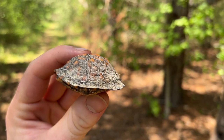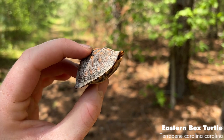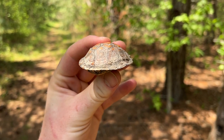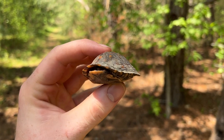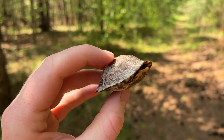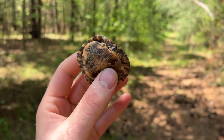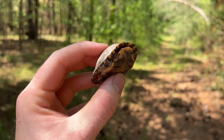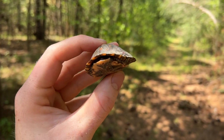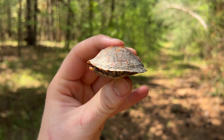So next herp of the day is this adorable little baby eastern box turtle. This is the first baby I've ever found before, which is so surprising because I see box turtles relatively often in the summertime and just never stumbled upon a baby before. But this is really cool. Not as good as that hognose we just saw, but definitely a goal of mine over the past few years. I'm going to snap a couple photos and then put him back exactly where I found him.